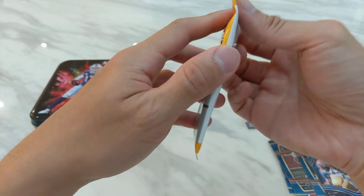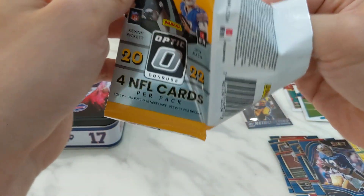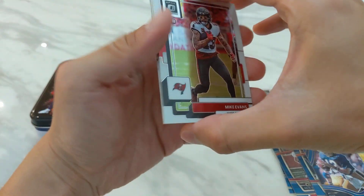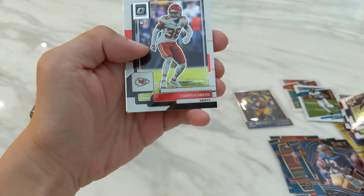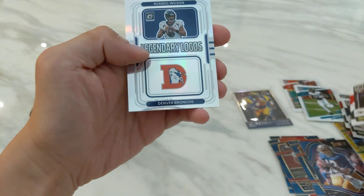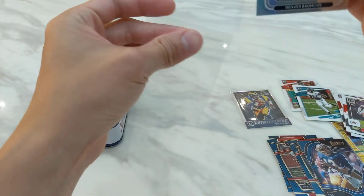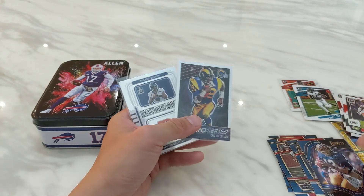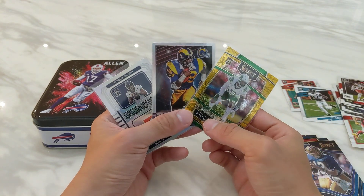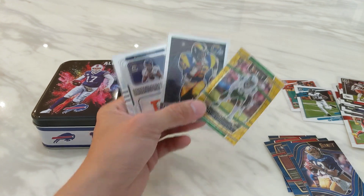Last pack. Zero expectation of pulling anything nice, but the Color Blast Josh Allen tin is so pretty good looking. Starting off we have Mike Evans, Quandre Diggs, Jarius Sneed, and then we have a Legendary Logo of Russell Wilson. So that is the tin. These are the only three non-base cards. I would say it's above expectation based on what I've seen from the tins.